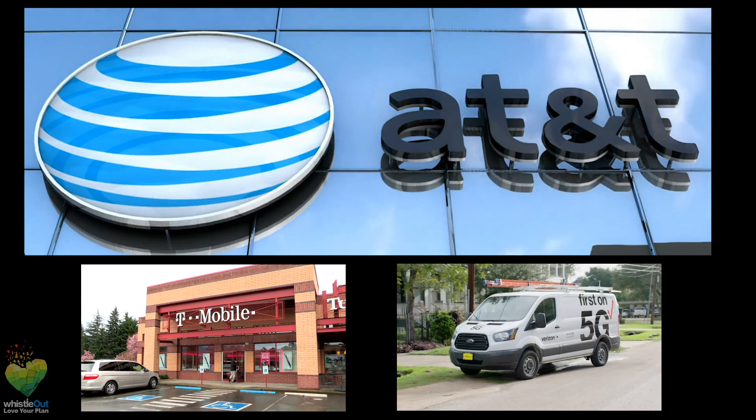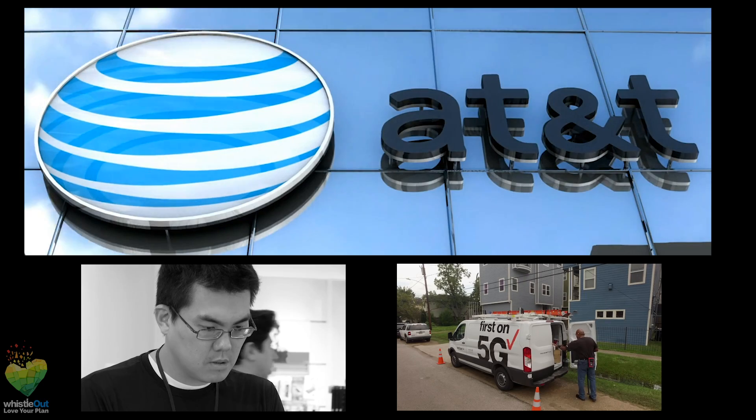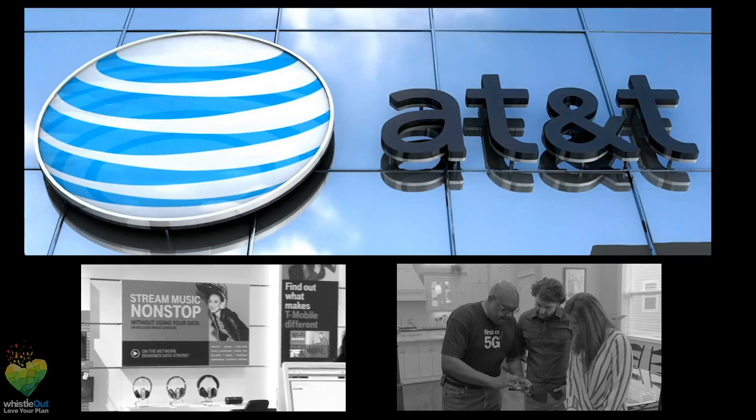Although you have to pay for an early upgrade now, AT&T's upgrade plan is still cheaper than T-Mobile's and you can upgrade any smartphone — whereas with Verizon, you can only upgrade iPhones and Samsung Galaxies.